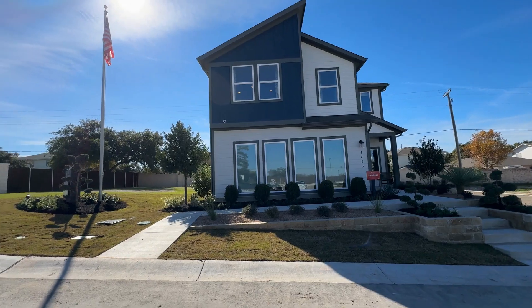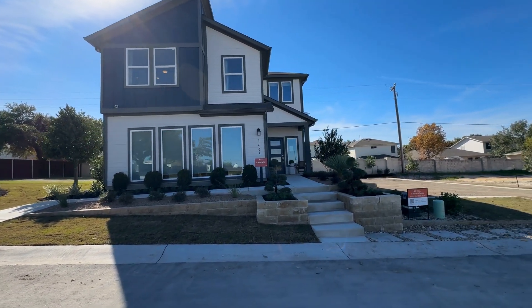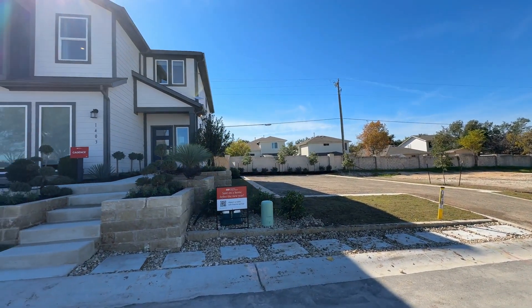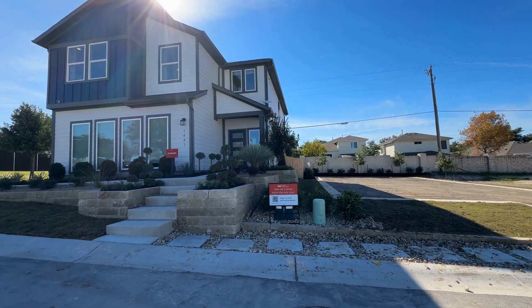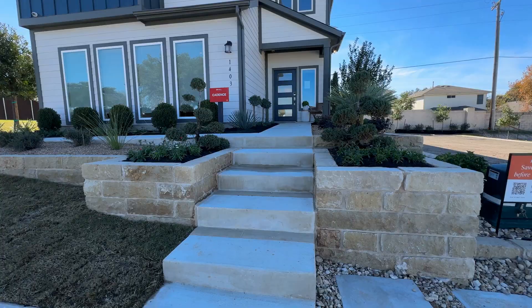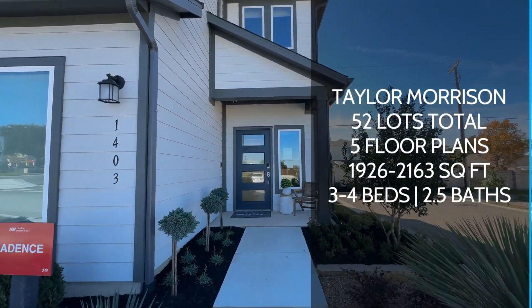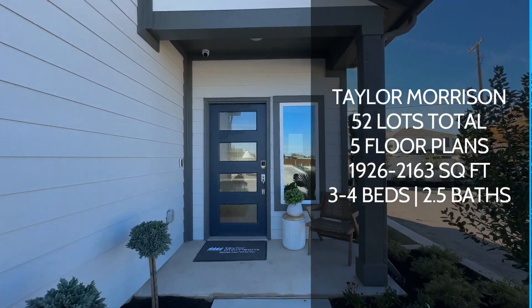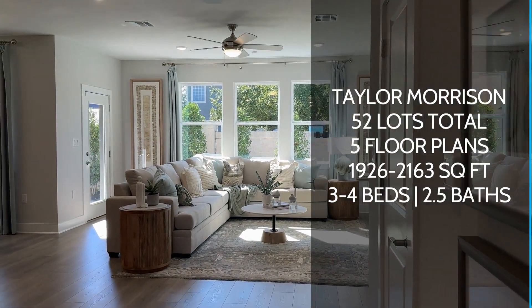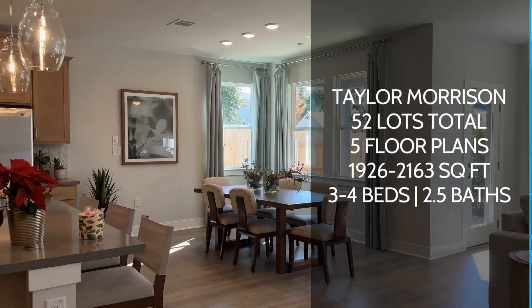This is going to be a smaller tight-knit community with only about 52 lots. Sarah's Creek is an older community right behind this one, and this community is close on Pecan Street, so there's only going to be about 52 homes. Most of the lots look very similar in size, roughly about 0.12 of an acre, so not huge lots.